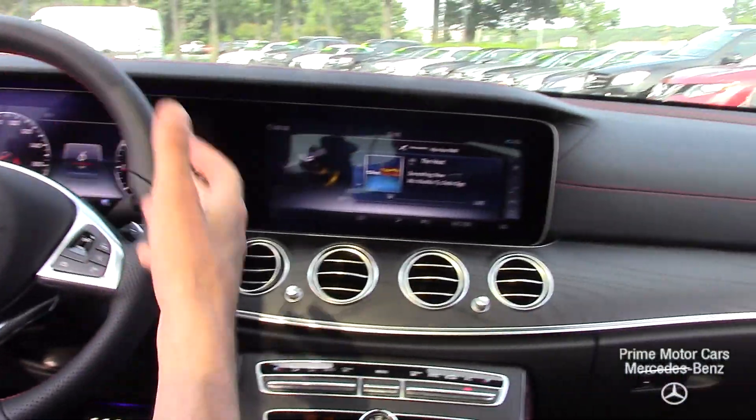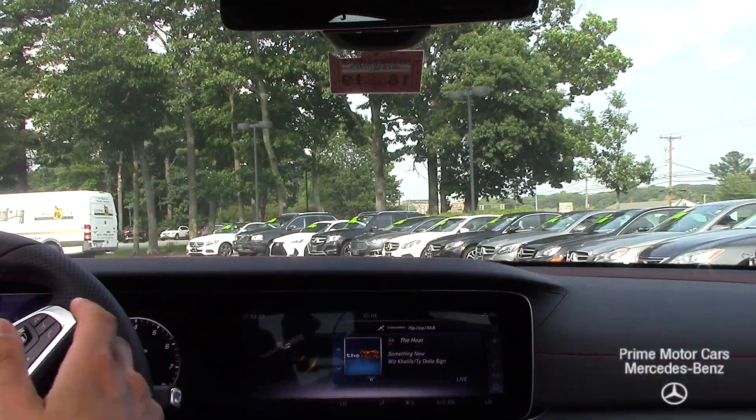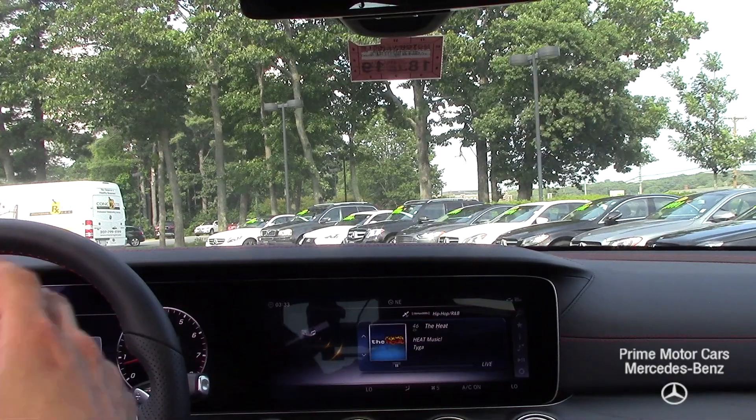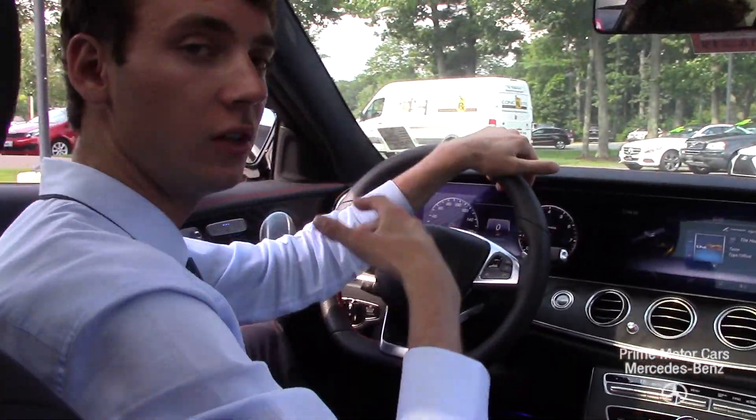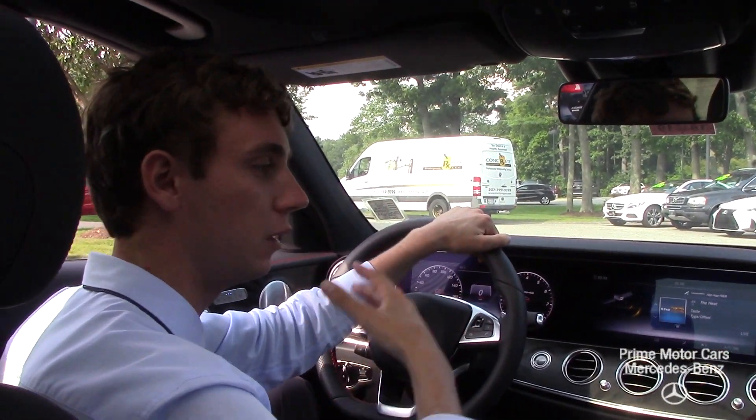The steering wheel also has a multi-function control. This car does come equipped with Tronics — that's our radar-guided cruise control, lane tracking, and steering assist. So this car can actually help you keep in the lanes and keep you nice and safe. There are a lot of other amazing safety features built into this vehicle.